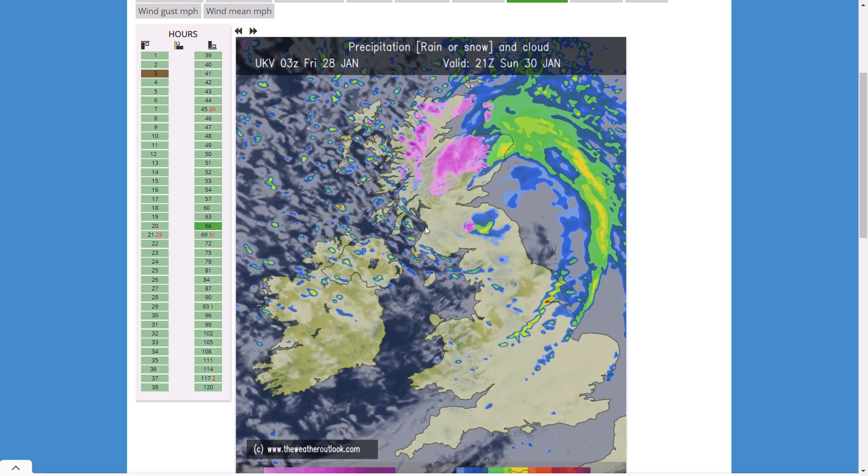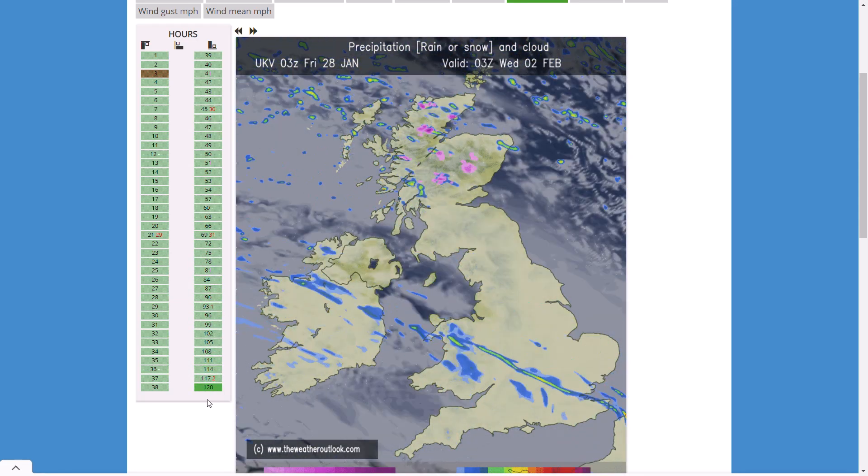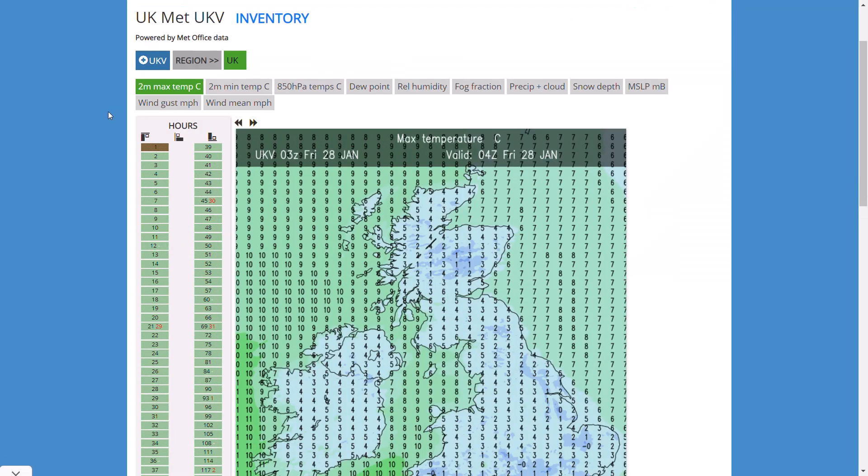You can see that bow shape showing intense intensification from this low pressure system. So we could be seeing a named storm tomorrow, and another one through Sunday into Monday — we'll keep you updated on that. Beyond that we could be seeing more heavy rain pushing in, but it doesn't look as strong a wind event, so unlikely to be any more named storms for the following few days.